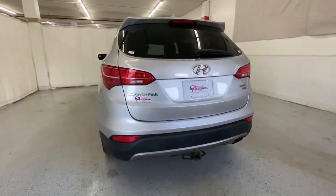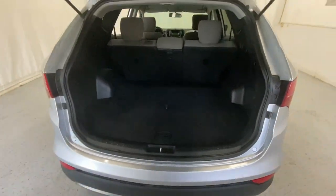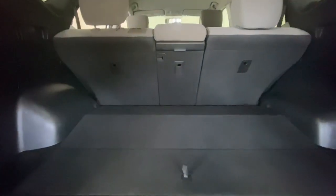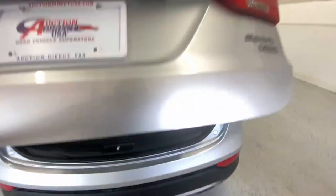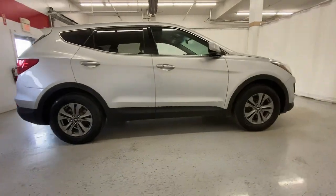All-wheel drive, keyless entry, wood grain interior trim, heated mirrors, satellite radio, Bluetooth connection, aluminum wheels, steering wheel audio controls, stability control, rear spoiler.